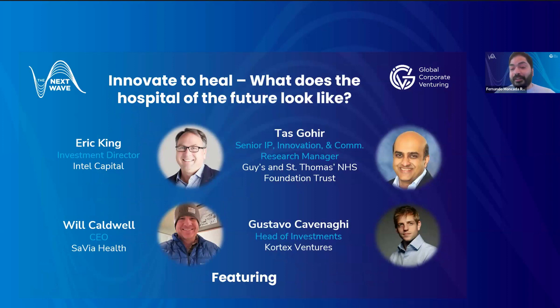First, we've got Eric King, Investment Director at Intel Capital, responsible for Intel Capital's health and life sciences related investments. We've got Taz, Senior Intellectual Property Innovation and Commercialization Research Manager at Guys and St. Thomas's NHS Foundation Trust, focusing on bringing ideas to fruition and implementation. We've got Dr. Will Caldwell, CEO of Sevilla Health, which provides data analytics and workflow software for hospitals and has received investment from Intel Capital. And lastly, Gustavo Cavenaghi, Head of Investments at Cortex Ventures, a Brazilian VC unit investing on behalf of corporates including diagnostic services providers Fleury and Sabine, as well as health insurer Bradesco Saúde.